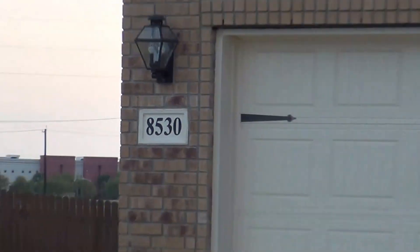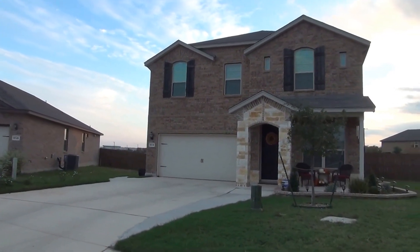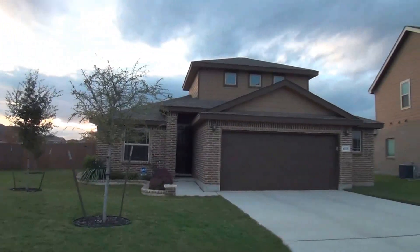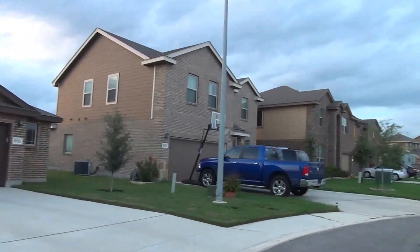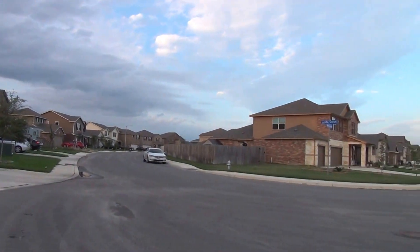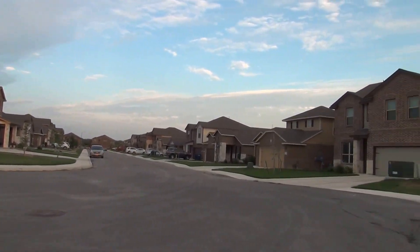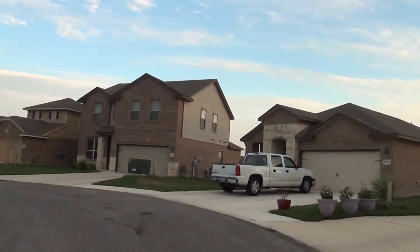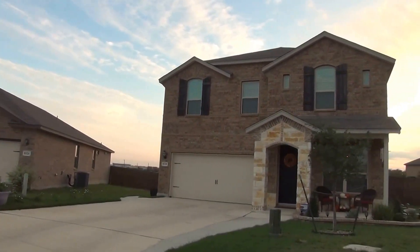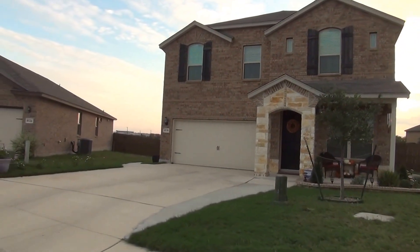I'm at the house at 8530 Mary Leap in the Estonia subdivision. I'm going to give you a 360 of the neighborhood here. This will be the condition of the home as of the date of this video, which is November 5th, 2015, about 5 p.m. in the afternoon. This subdivision has a community pool and playground. It is located near Petranko Road, near Loop 410. You're also close to Lackland Air Force Base. This house is also on a dead-end loop, so you should have low traffic.